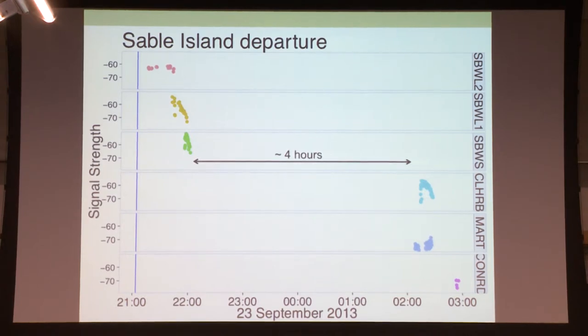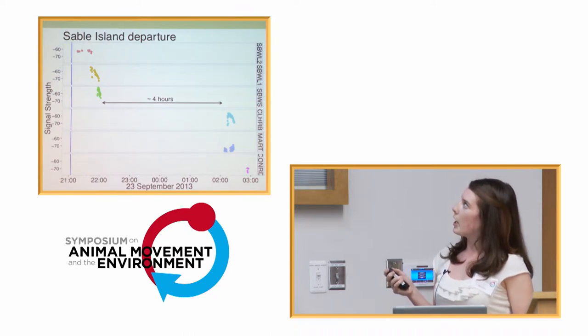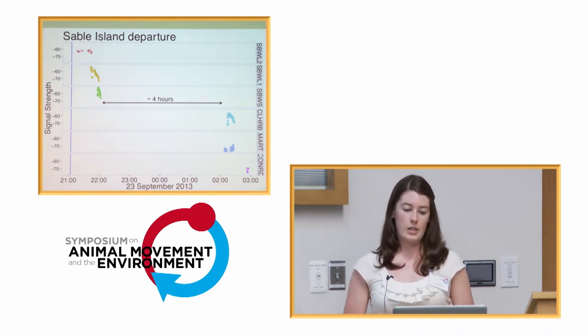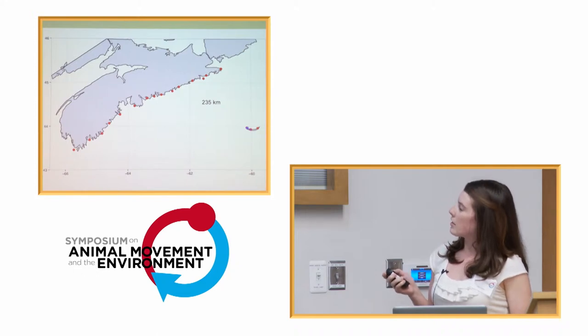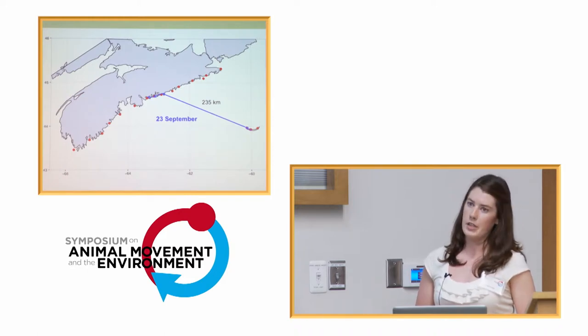This is an example of the data we got for a successful departure flight from Sable Island. The blue line is sunset, so right after sunset the bird left Sable Island West Light, flew past the West Spit — you see the nice signal peak as it flies by the tower — and about four hours later it's detected at Clam Harbor, just outside of Nova Scotia. This was a very direct flight based on flight speeds of Ipswich Sparrows. On the 23rd of September, the bird crossed and flew about 40 kilometers before resting for the night, then continued on its migration.